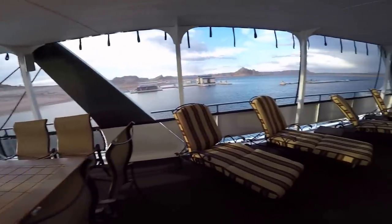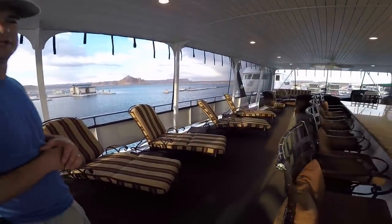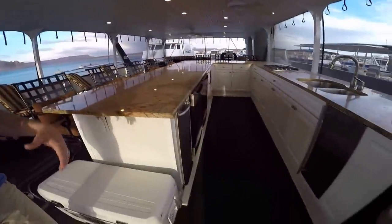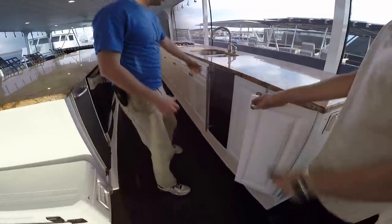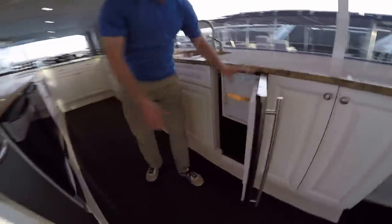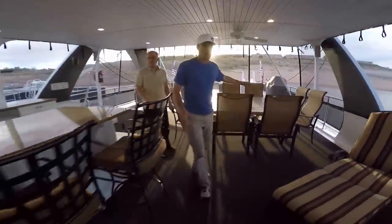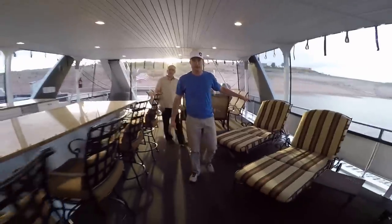We've got couches and lounge chairs and seating up here. This is a full kitchen with refrigerators. We've always got lots and lots of ice on the boat, so at any point, people can get ice on either level. We've got a big table up here for seating and eating. We play a lot of card games up here and hang out as a family.